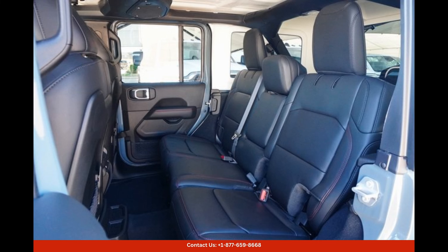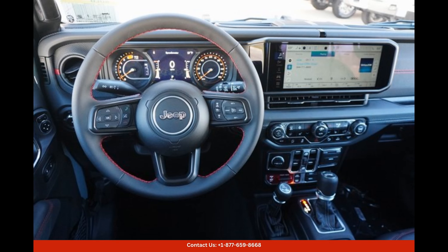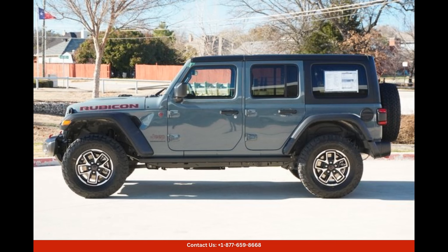Inside the cabin, the 2024 Jeep Wrangler Rubicon offers a comfortable and spacious environment. The seats are upholstered in premium materials, providing excellent support and comfort during long drives or off-road excursions.